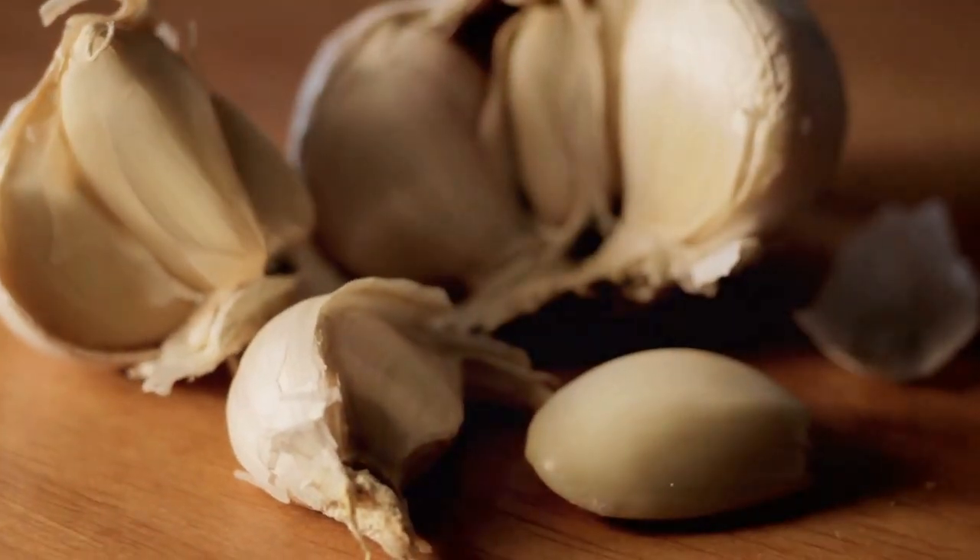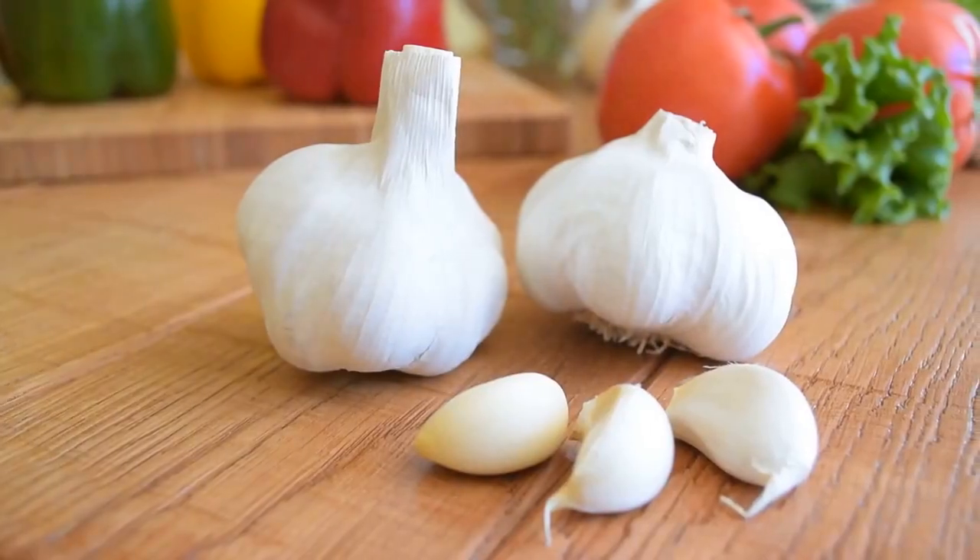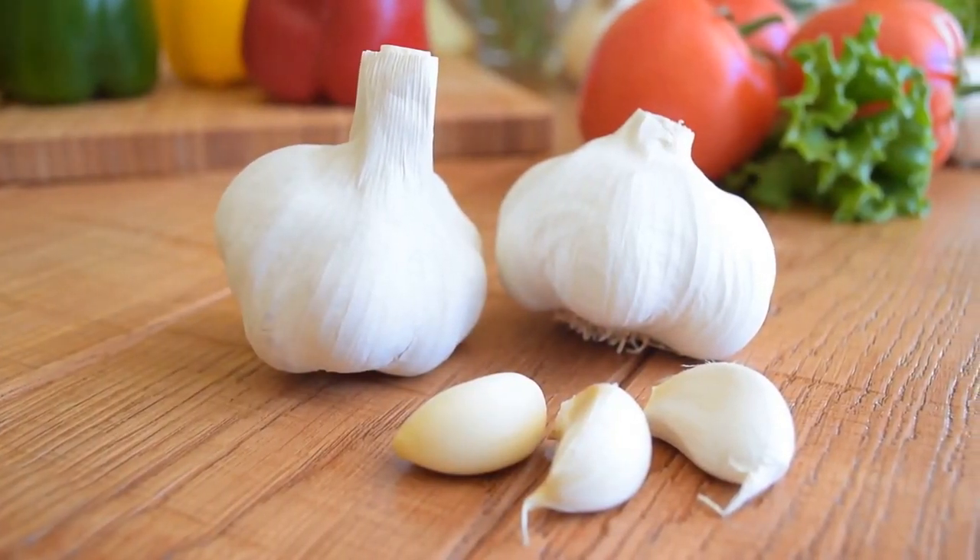Garlic works by helping to prevent blood clots and improve blood flow. Plus, it's a delicious addition to almost any dish.